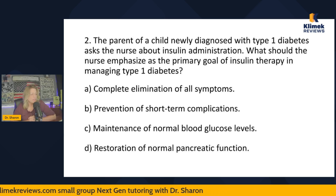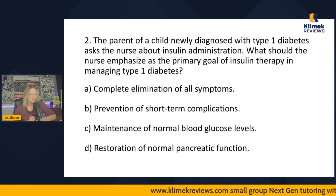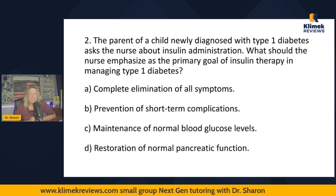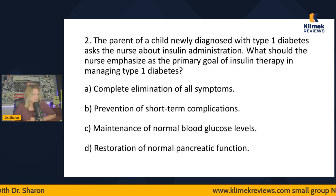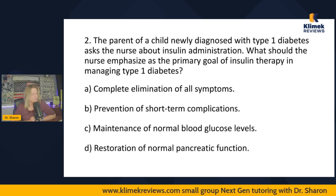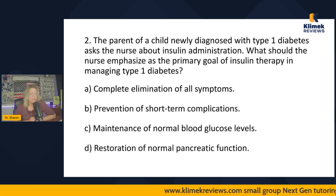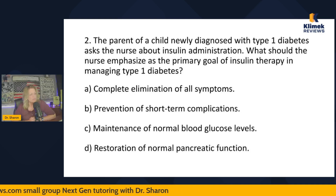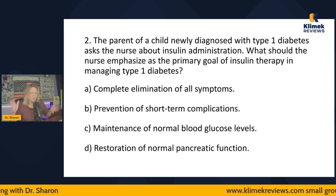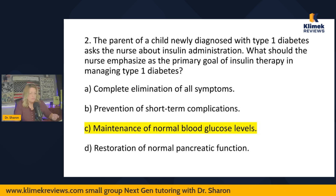I'll turn each answer into a true/false statement. Is the primary goal complete elimination of all symptoms? That's an extreme statement — no. Prevention of short-term complications? Not the primary goal — I'll leave it on the list. Maintenance of normal blood glucose levels? That seems true — that's why we give insulin. Restoration of normal pancreatic function? Absolutely not; if we could do that, we'd be rich. So the answer is maintenance of normal blood glucose levels — that's the big-idea answer.